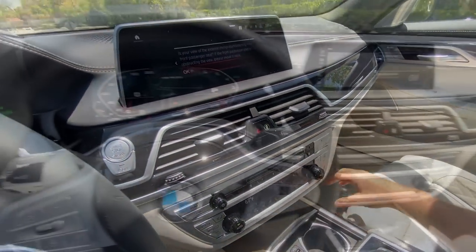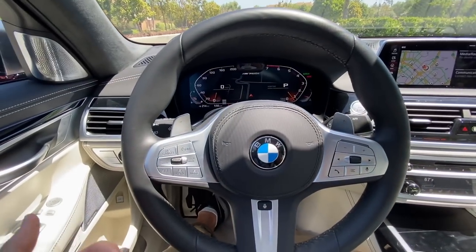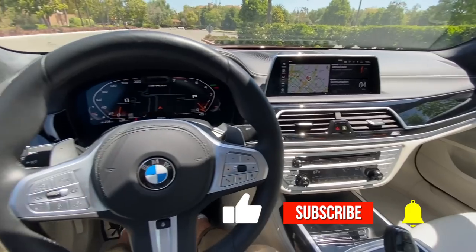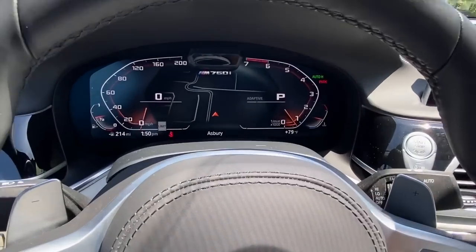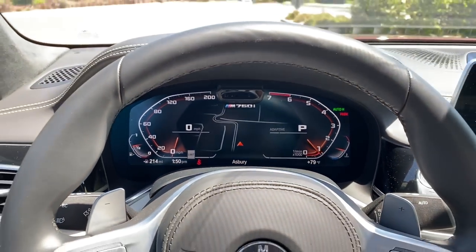Before we drive, please like, comment, share, and maybe subscribe to the channel if you enjoy the content. Hit that bell to get notified. Now let's rev it up — enjoy that V12.